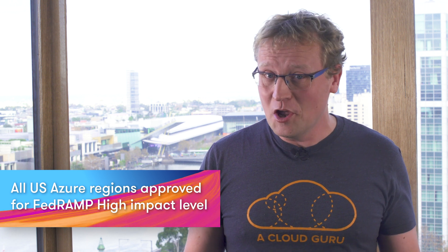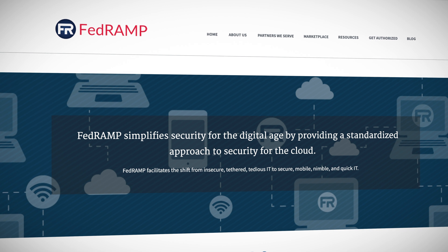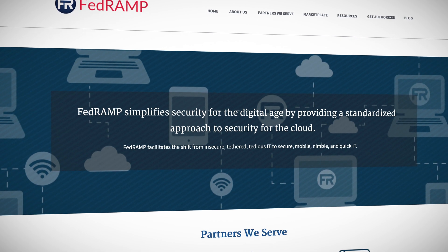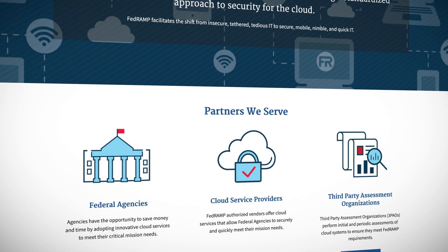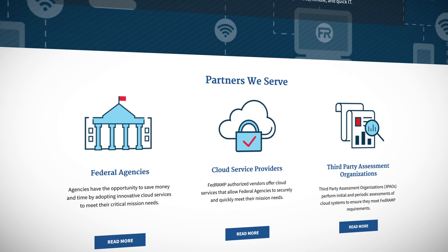I didn't know what this meant either, but in the TLDR sense, it means that Azure can now provide services to federal US agencies and other bodies requiring this level of standard for assessing, monitoring, and authorizing cloud computing products and services. FedRAMP is the US Federal Risk and Authorization Management Program. It is a big deal for the many companies and agencies that rely on this standard to adopt cloud services.